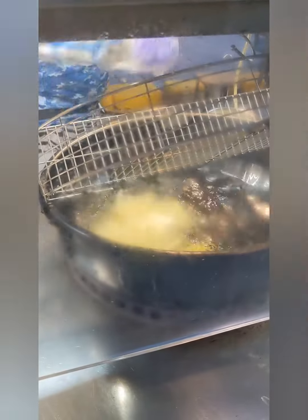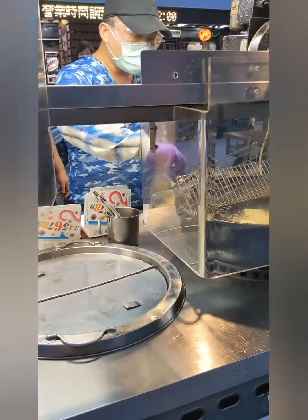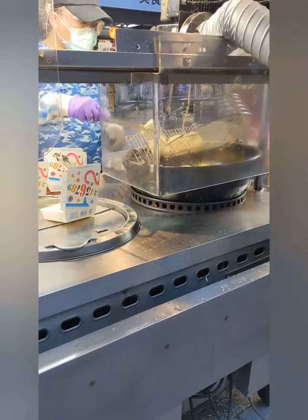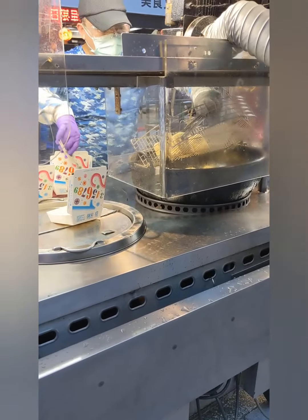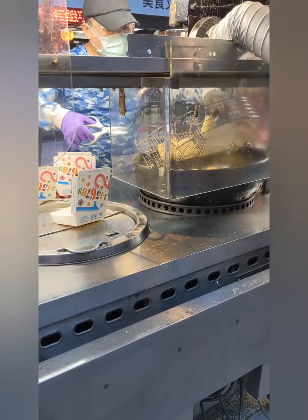Here's some stinky tofu being freshly fried. I wish I could transport the smell to you, but the smell is definitely very distinct. You know you've hit the street market when you smell that stinky tofu.